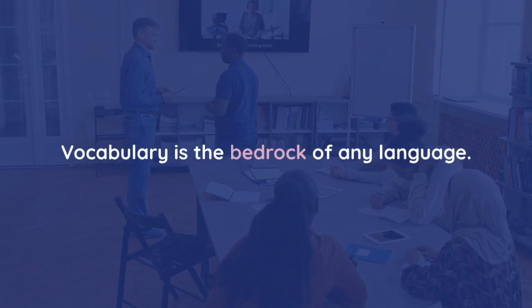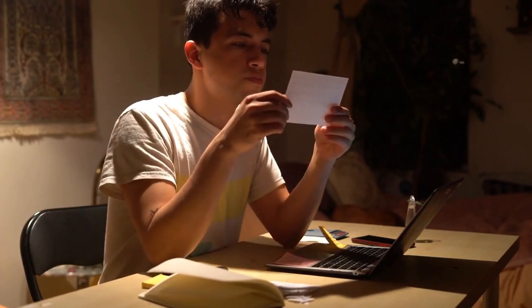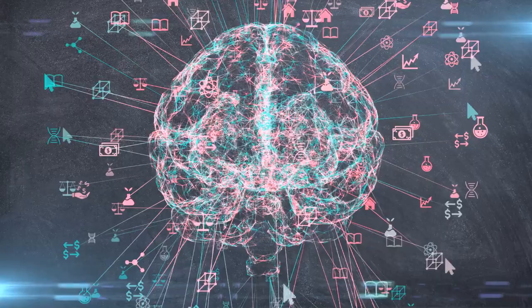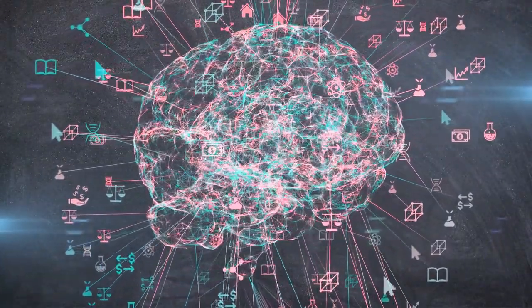For sure. Vocabulary is the bedrock of any language. 100%. But let's be real, flashcards — they work, but they can get a little monotonous. This interactive word list, though, it's like it takes the best parts of active recall and actually using new words and just throws them into a super intuitive system.